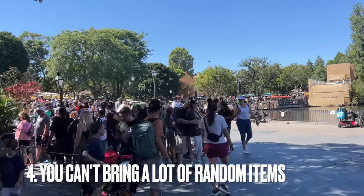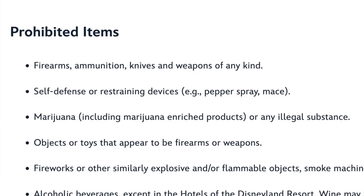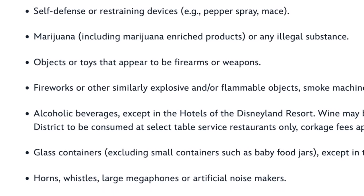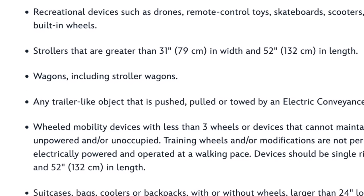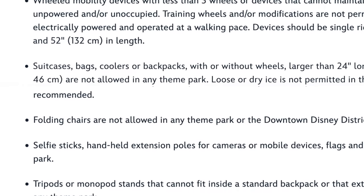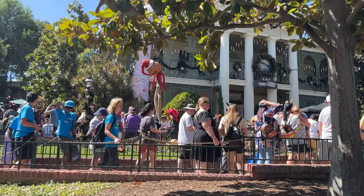To quickly list a few more banned items: folding chairs — you can't bring your own folding chair for the parade. Glass containers — you can bring your own food but not in a large glass container. No big chunky plastic coolers, though cooler bags are fine. Check the Disneyland website for a full list of items not allowed in the park, because security will make you take them back to your hotel or car.